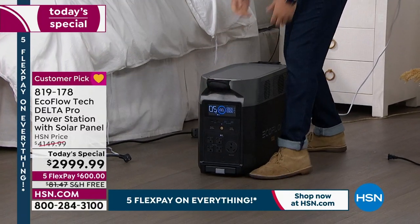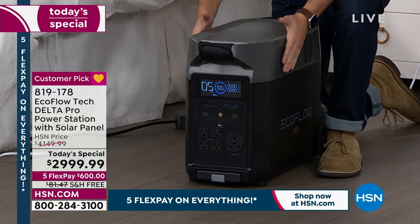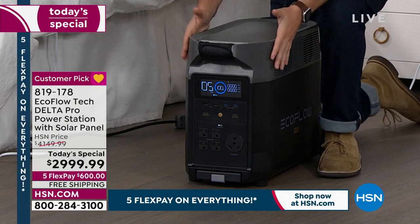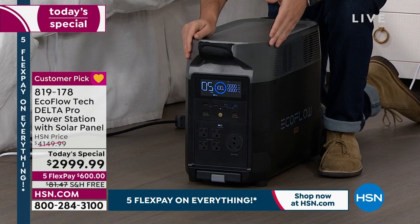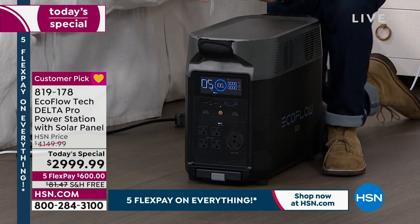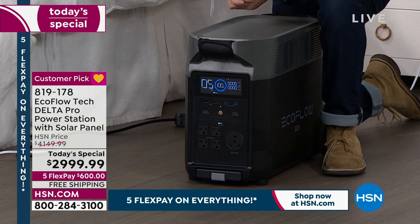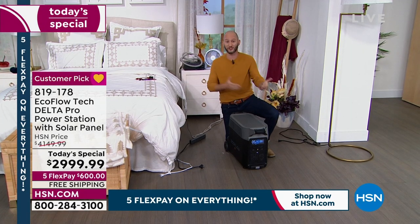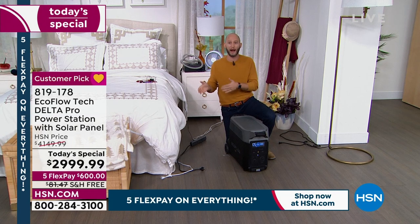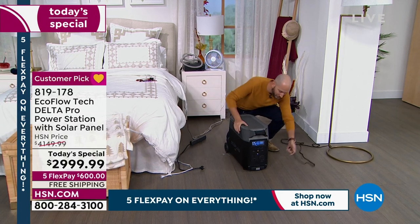There are now three categories of power: gas generators, propane generators, and the third — solar generators — which is a booming category. EcoFlow is the leader. The most powerful they offer is the Delta Pro, right here. One touch of a button turns it on. No gasoline, no oil, no worrying if the gas or oil is even good. In some states like California, you can't even store gasoline due to earthquakes or wildfires. But it doesn't matter where you are — eventually you're going to lose power. Do you have a plan?